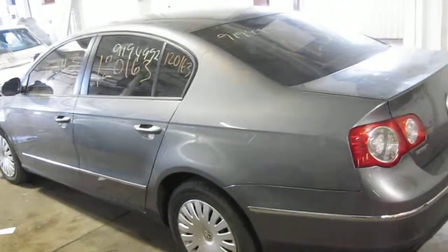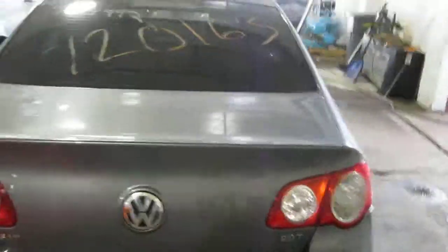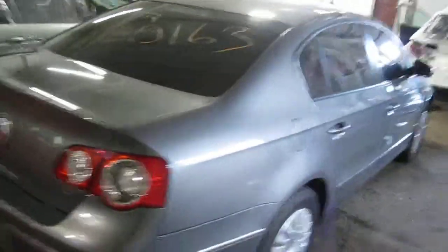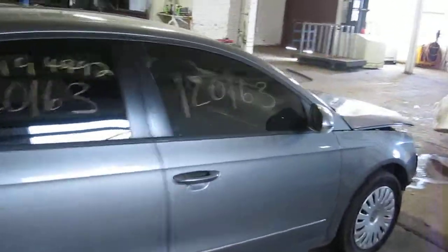Welcome to Tom's Foreign Auto Parts. Today we are inventorying a 2006 Volkswagen Passat. It has a 2.0 turbo engine and an automatic tranny.